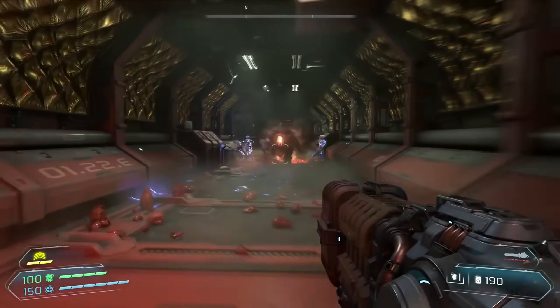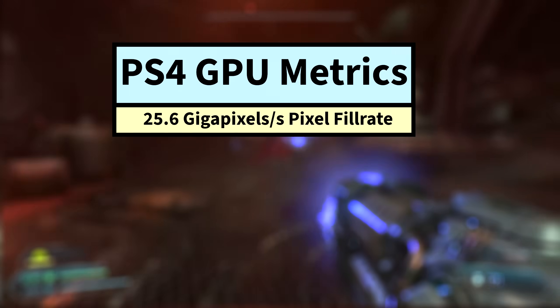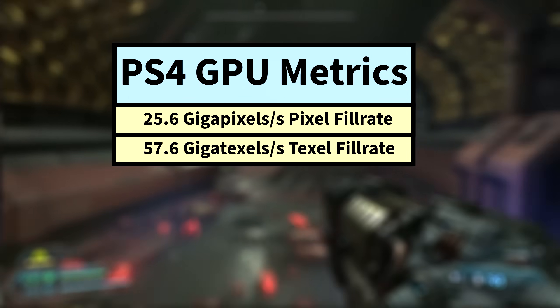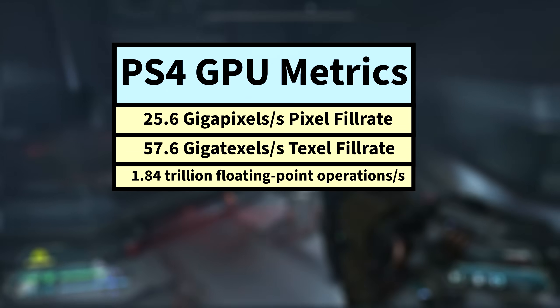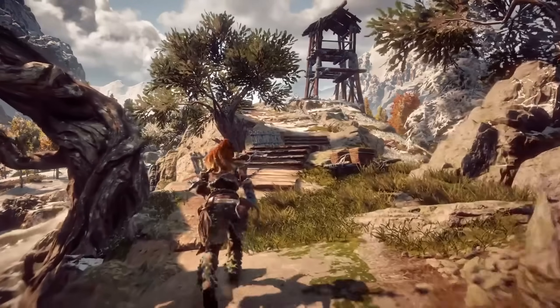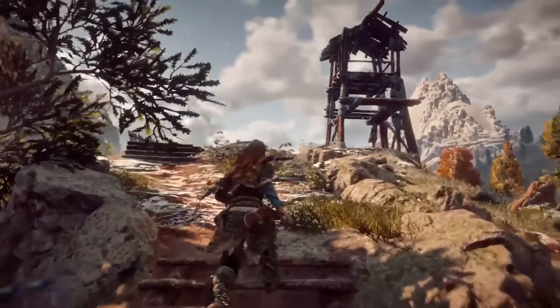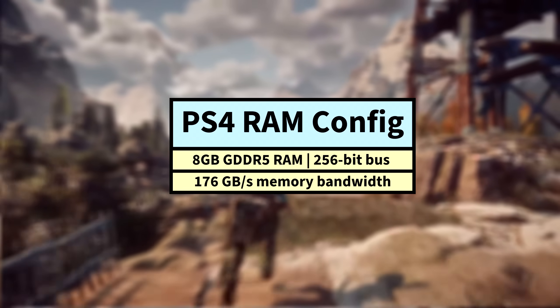These GPU specs gave the PS4 a pixel fill rate of 25.6 gigapixels per second, a texture fill rate of 57.6 gigatexels per second, and 1.84 teraflops of compute power. To back up the capabilities of the beefy GPU in the PS4, the memory configuration also helped the PS4 GPU soar.